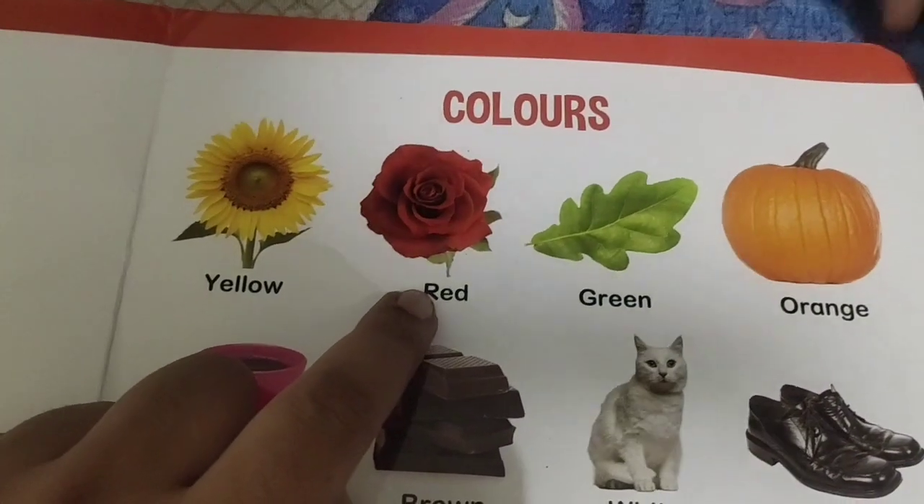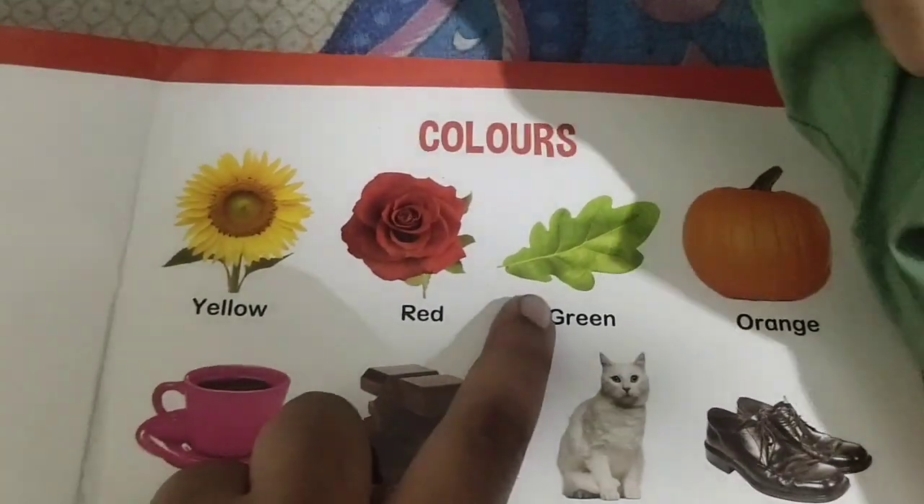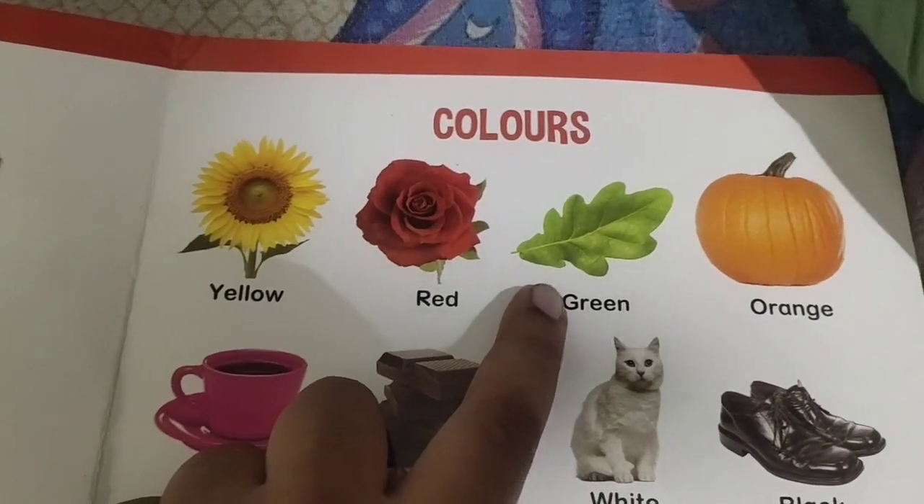What is this color? Red. Colors. What is this color? Green color.